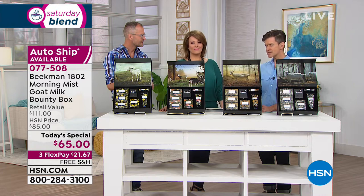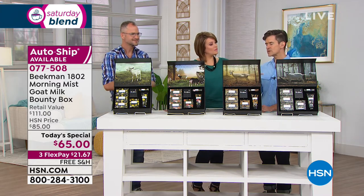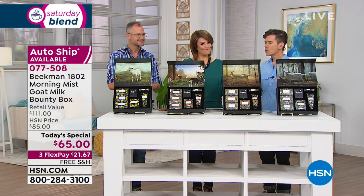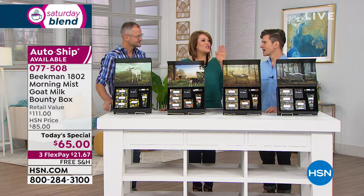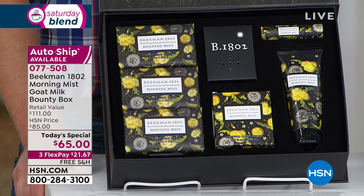Life is so precious — every single second, every single minute. Don't waste a single second of your life with something that does not bring you joy. That's what we try to do at Beekman. We're the only beauty company in the world that makes your whole world more beautiful. We want to make sure that every moment brings you joy — even those minutes in the shower should bring you joy.